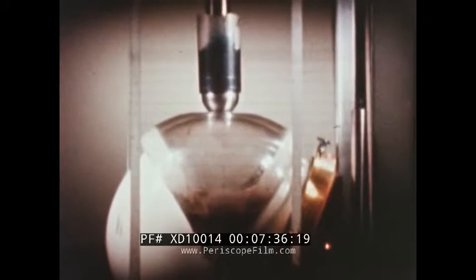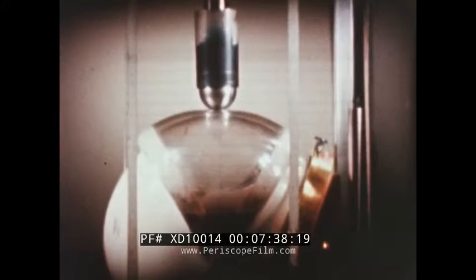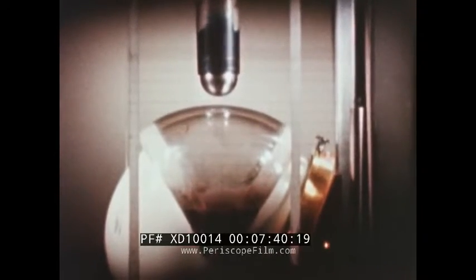A slow-motion camera catches a seven-pound weight being dropped from a height of four feet onto a polycarbonate visor, demonstrating its impact resistance.